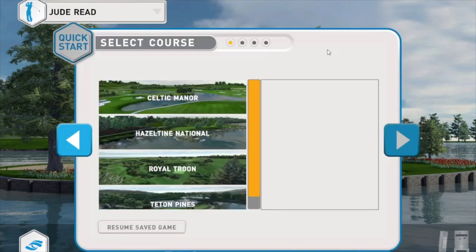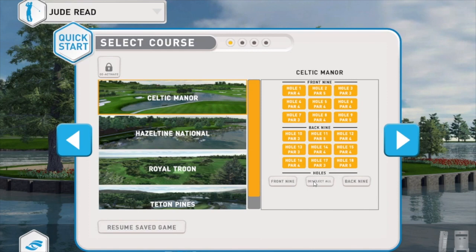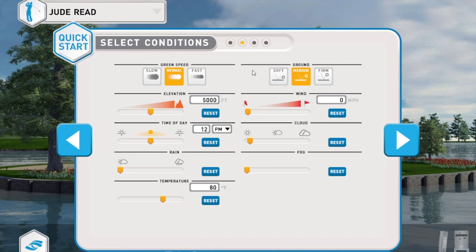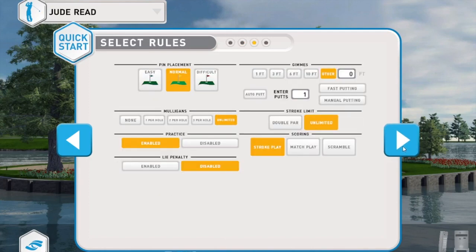Today we're going to go to Play and I'm going to pick Celtic Manor. I'm going to the 14th hole because it's not too long but there's plenty of water around it. You can change whatever you'd like with regards to the weather and whether the ground is hard or soft. On some of the others you can do real-time weather, which is quite clever.